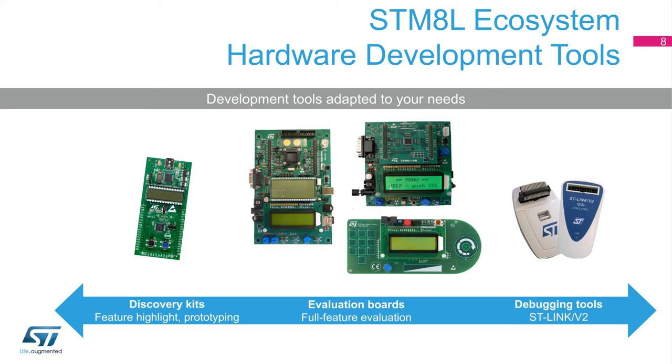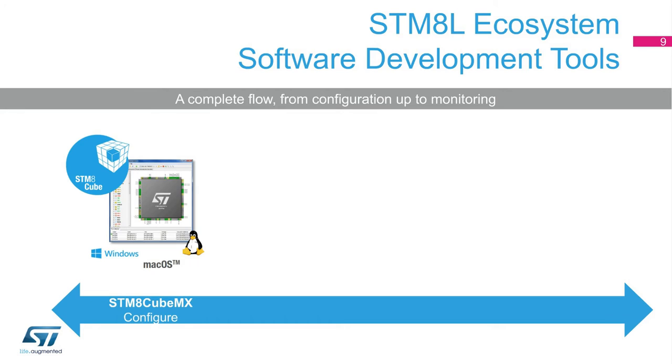Our ST-Link V2 probe allows the programming and debugging of STM-8L MCUs connected to the probe via our single-wire SWIM protocol. For software tools, ST provides a free STM-8 configuration tool with a user-friendly GUI, which helps developers significantly reduce development effort, time, and cost. As part of the STM-8 Cube initiative, ST offers STM-8 Cube MX, a user-friendly software tool that uses graphical wizards to configure STM-8 microcontrollers.